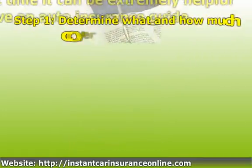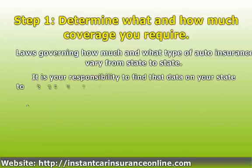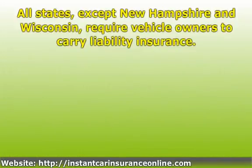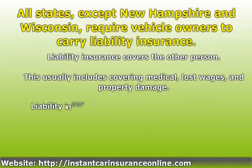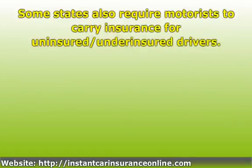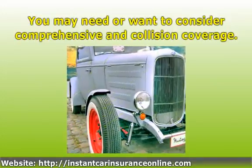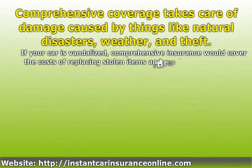Step 1: Determine what and how much coverage you require. All states, except New Hampshire and Wisconsin, require vehicle owners to carry liability insurance. Some states also require motorists to carry insurance for uninsured or underinsured drivers. You may need or want to consider comprehensive and collision coverage. Comprehensive coverage takes care of damage caused by things like natural disasters, weather, and theft.